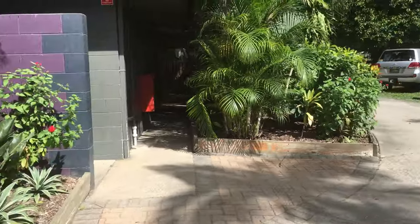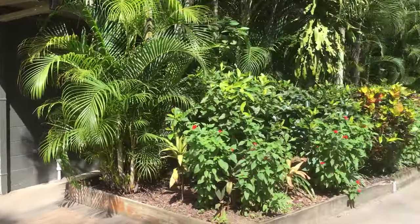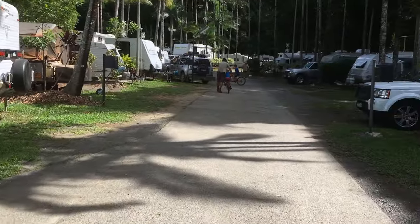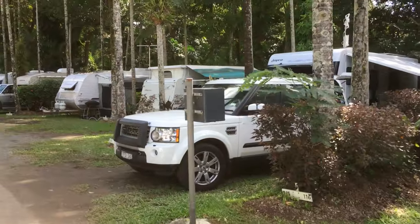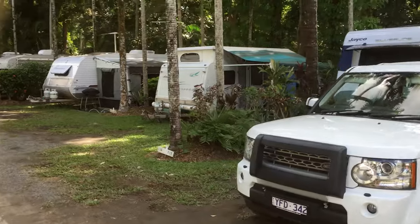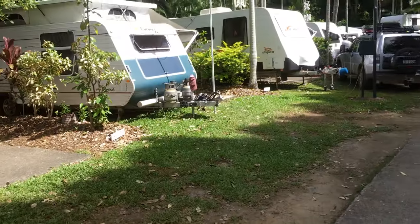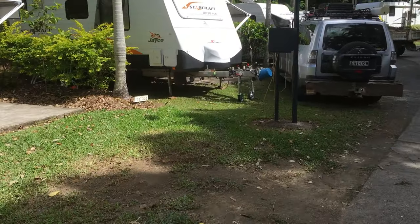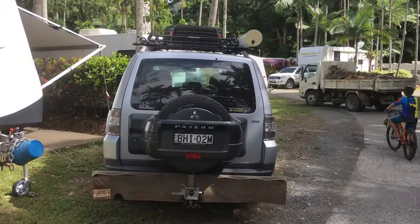The park is full. Now this is the second amenities block — this is at the back. As you can see the park is full; there's not too many spaces available — in fact there's pretty much nothing available. It is school holidays too, so understandable.